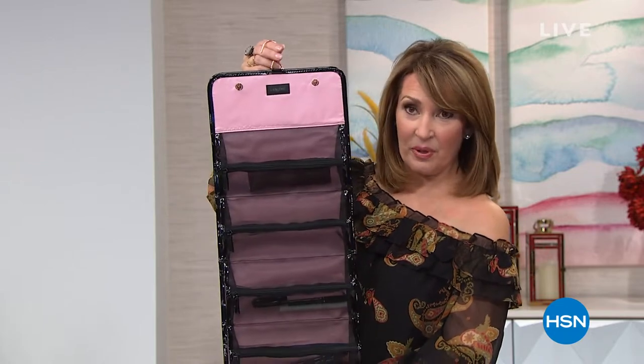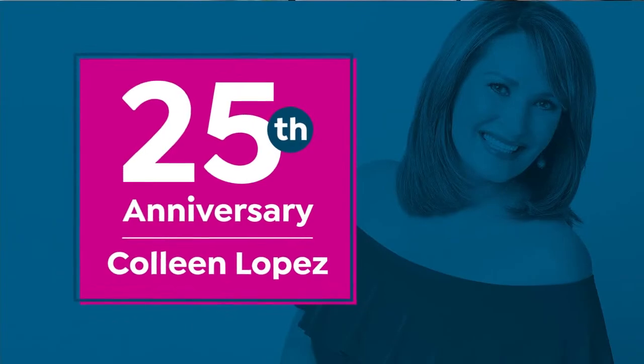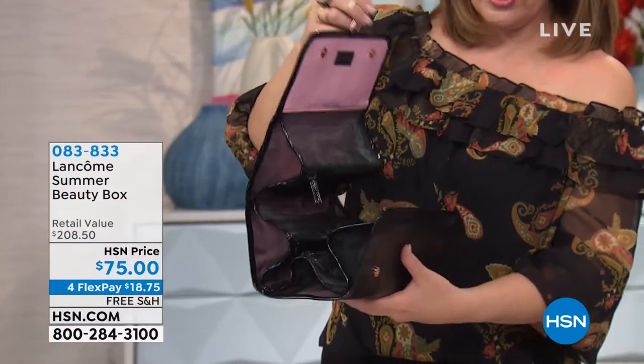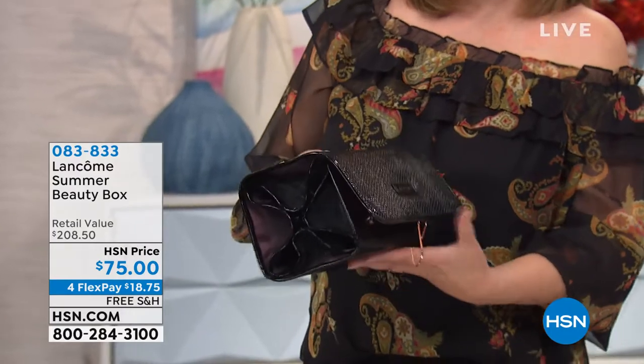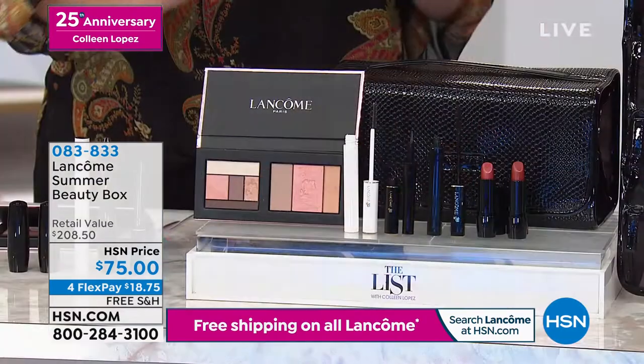Are you ready for this? Inside this bag — and I'll show you — this is the most beautiful makeup case. I love this case. It hangs up, so this is a perfect travel case. This travel case alone you'd probably spend 50 bucks for. But you are getting the travel case and all of the goodies inside this case for $75. There's a limited amount of these. When it sells out, it's gone.